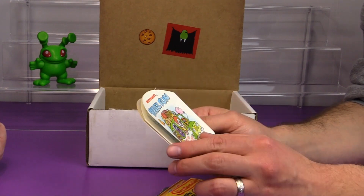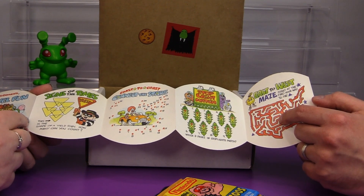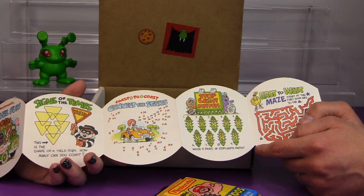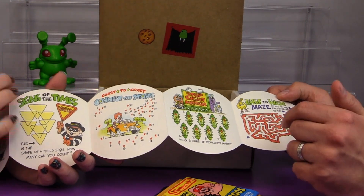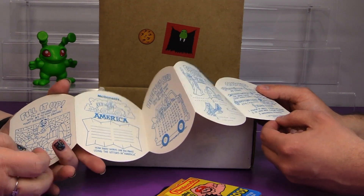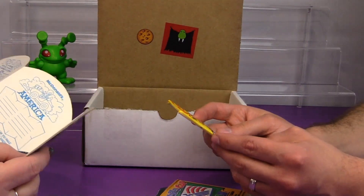McDonald's Travel Fun. What have we got here? Oh look at all these activities we can do on the road. There's Signs of the Times - this is the shape of the yield sign, how many can you count? Then there's Coast to Coast, Connect the Stars, and you draw the United States. There's Stoplight Match and a maze, East to West. There's a fill-it-up on the back - fill in the areas with dots to find out what Grimace is driving. This is from 1988. How many words can you make using the letters in America? If you can think of any, let us know in the comments.